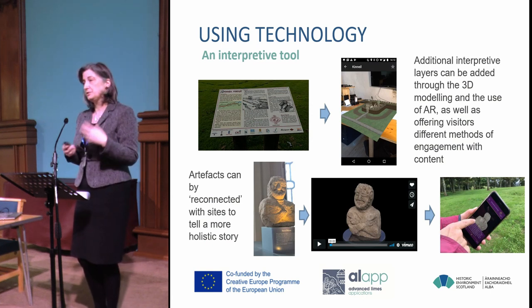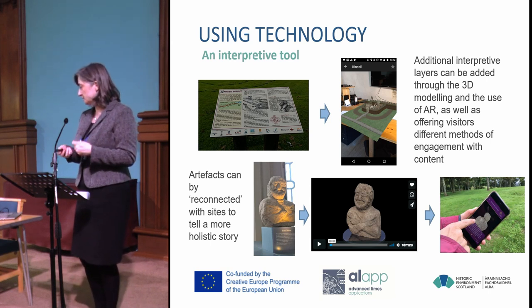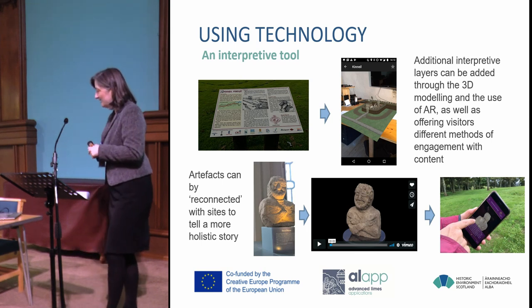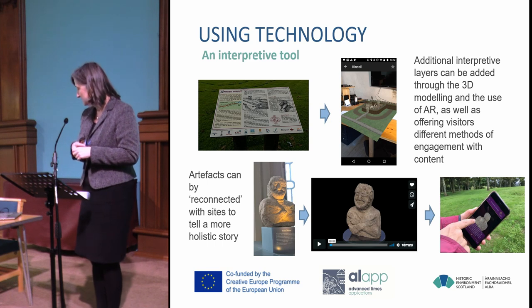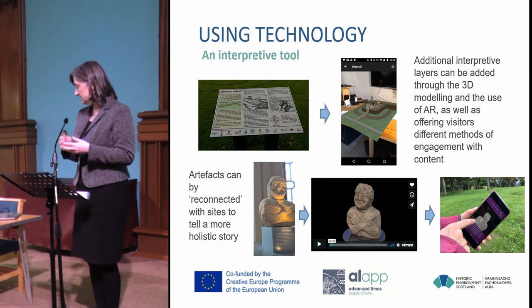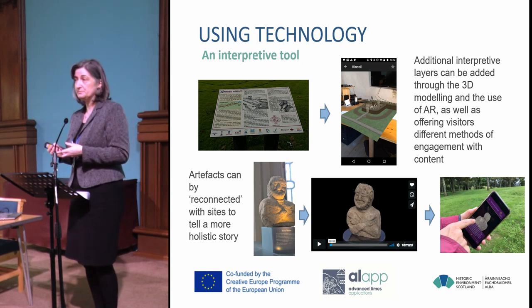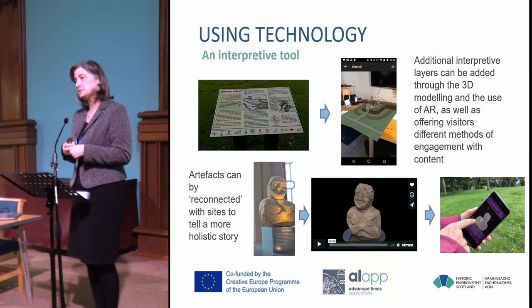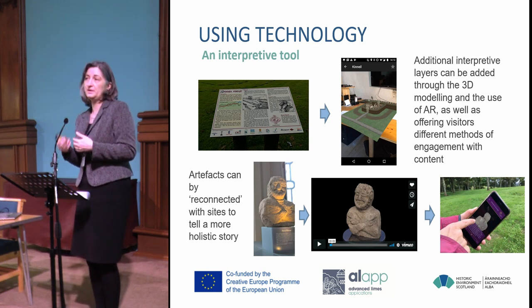The critical thing is using 3D as an interpretive tool — additional layers can be added and we can engage differently with visitors. You can see the interpretation panel that triggers the model for Kinneil Fortlet for use on site. We've also added in artefacts which we've been scanning with the Hunterian and the National Museum. This little figure from Barr Hill we've scanned, and it exists in Sketchfab. Critically, you can also use it out on site and explore the model at the point where it was found.